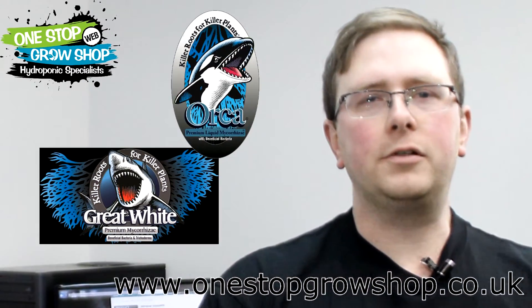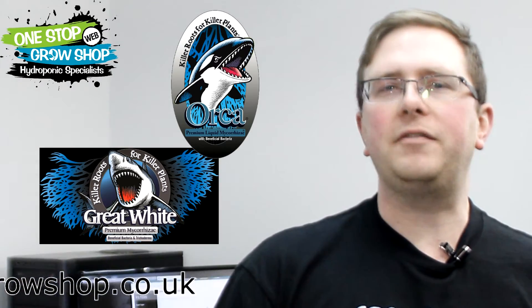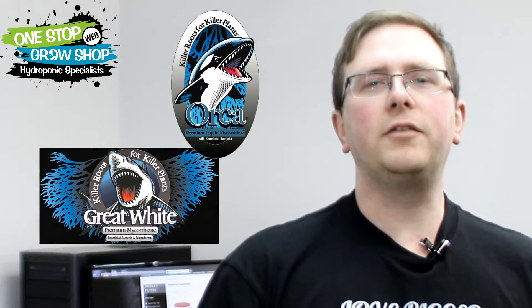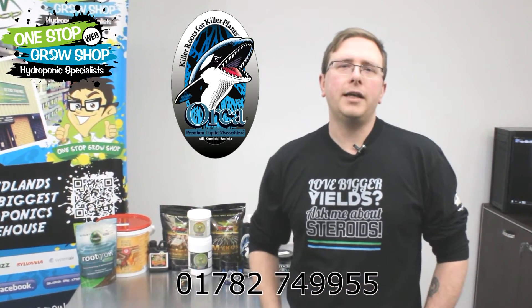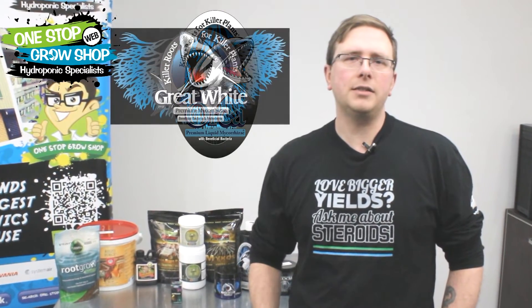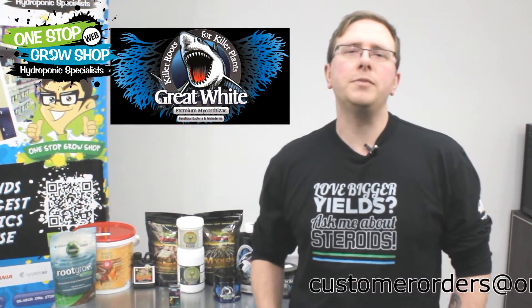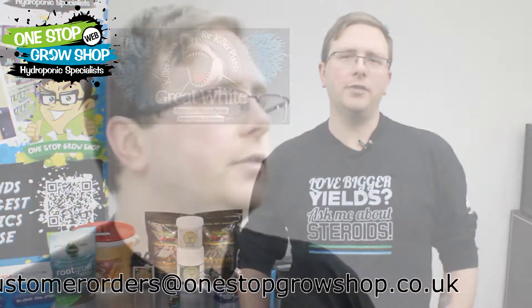Other products in the Plant Success range that are also incredibly popular are Great White Shark and Orca. They work to boost populations of multiple strains of fungi and beneficial bacteria, maintaining the health of the root zone during both veg and flower. Orca comes as a liquid that can be added to your reservoir or feed bucket, and it tends to be used by growers working with hydroponic systems. Great White Shark comes in powder form and is generally used to top dress soil and coco.